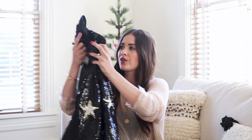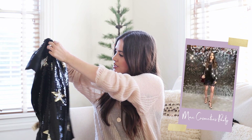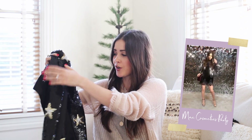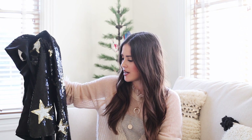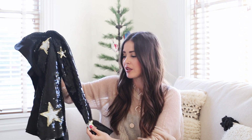Next up is this super cute sequins blazer from L'Agence. I love the stars and the details on it. I actually just posted it on Instagram not too long ago and I think it's perfect for New Year's Eve. I love that boyish look that it gives. You can easily pair it up with some tailored pants, or if you want to go the feminine route, wear it with like a cool silky dress.